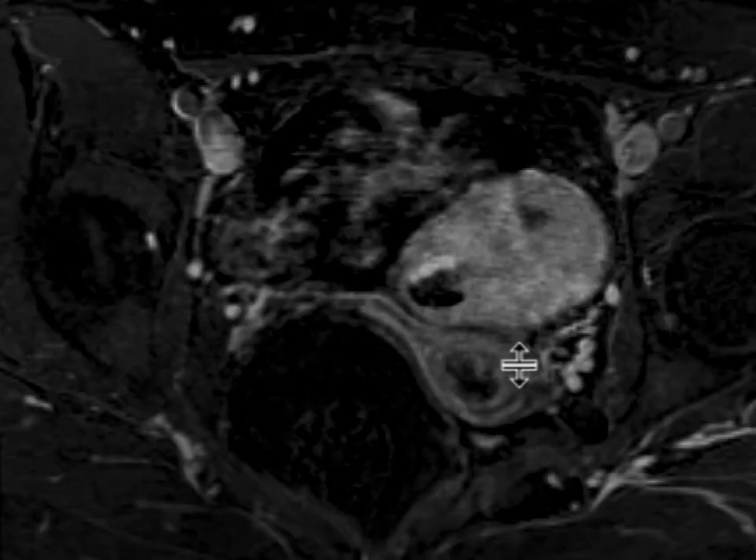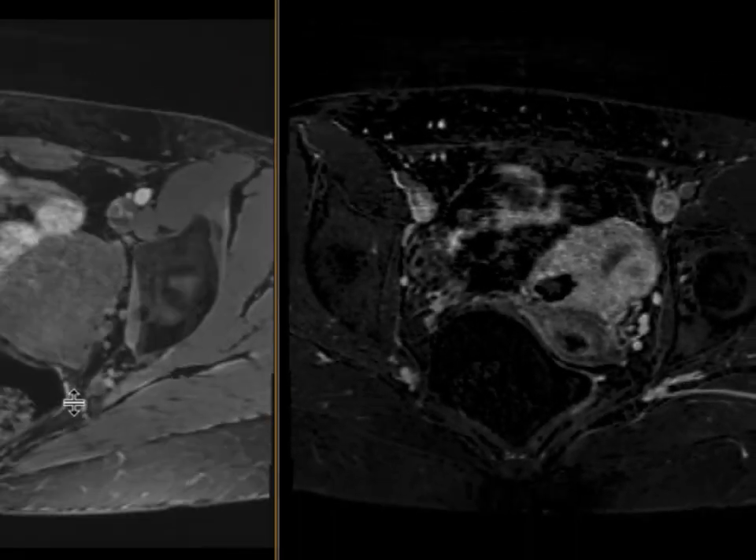The uterus otherwise looks okay — you can see the endometrium — and the ovaries are also fine.